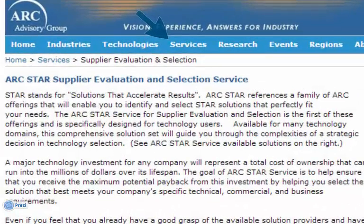STAR, the name of our service, helps you select solutions that accelerate results.